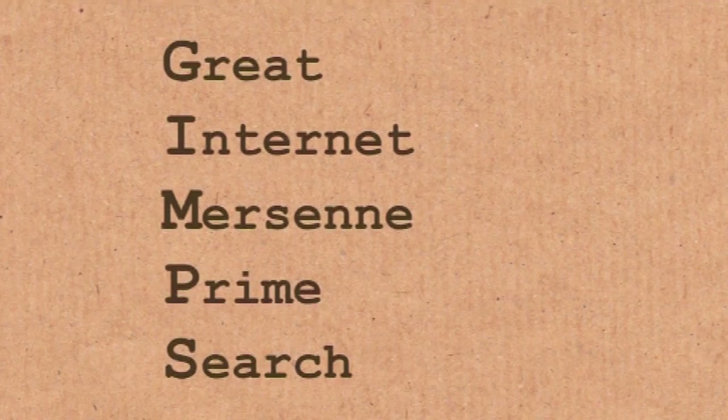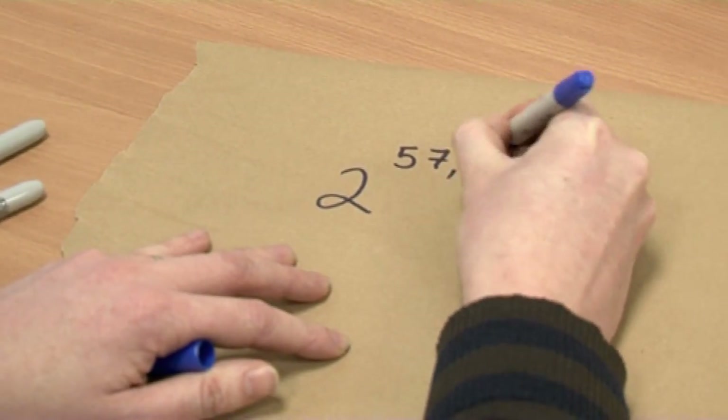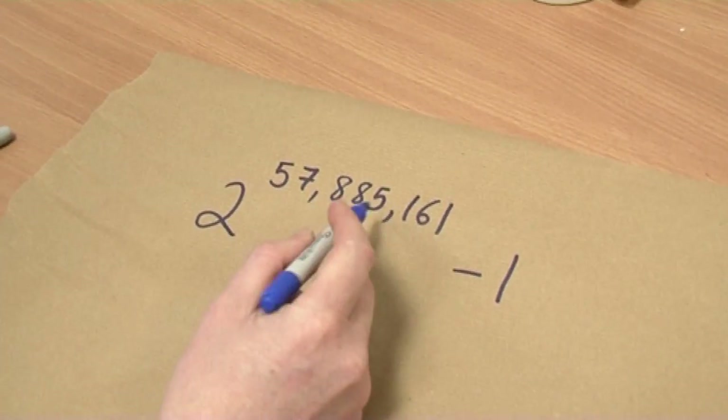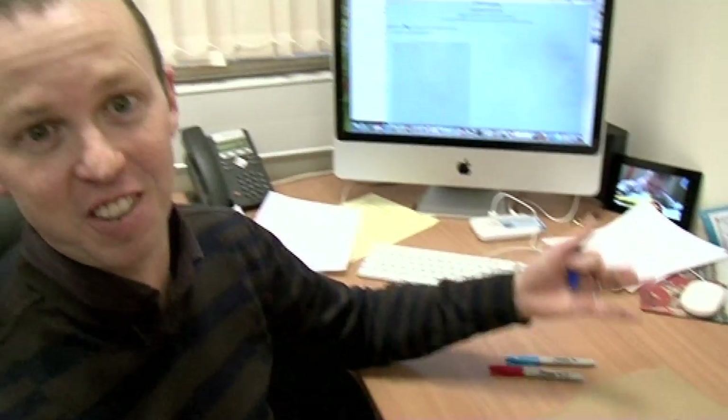The GIMPs have been at it again. They've found a new prime number — the largest prime number found to date. The GIMPs, of course, are the Great Internet Mersenne Prime Search team, a network of computers and people that look for large Mersenne Primes. The number is 2 to the power of 57,885,161 minus 1. That exponent, 57,885,161, is itself a prime number, and the whole expression is also a prime — a much bigger one. It is the largest prime number ever found, and the 48th Mersenne Prime ever discovered.